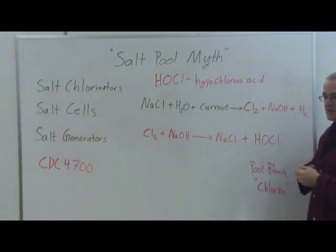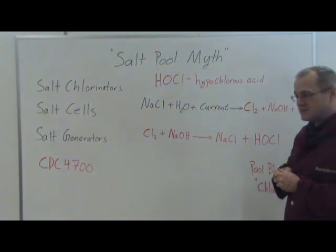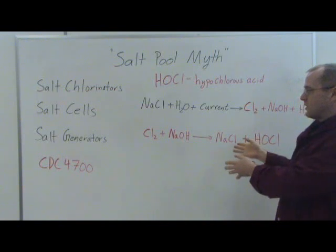So you still need to add conditioners to your pool. And because you're making a very strong base — sodium hydroxide — you have to monitor your pH constantly and all the time. So that's the gist; that's the chemistry behind a salt water pool.